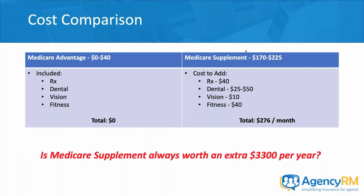Let's talk about the cost comparison between Medicare supplement and Medicare Advantage — apples to apples. Medicare Advantage plans on average run between zero and $40 a month and often include prescription drugs, dental, vision, and fitness. Going to the low end of the spectrum, the total premium on Medicare Advantage is zero.